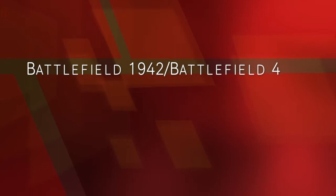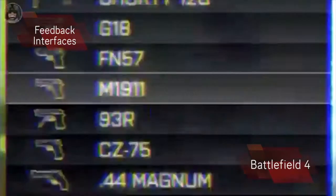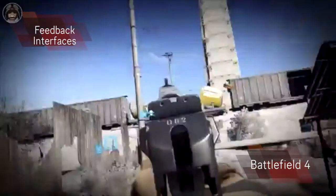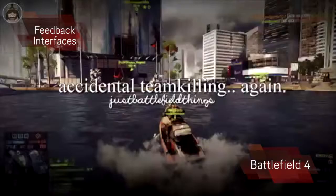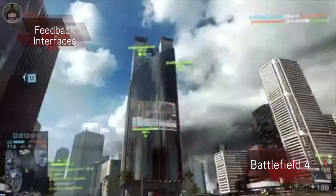In Battlefield 4 there are many parts of the feedback interface to make sure the player has all the information they need to be successful. The permanent aspects of the interface are the minimap, which provides locations of teammates, objectives, and under some circumstances it will show enemies. Then there is the health and ammo section, usually in the bottom right of the screen, which are crucial pieces of information in FPS games because you can adapt your playstyle depending on this information.